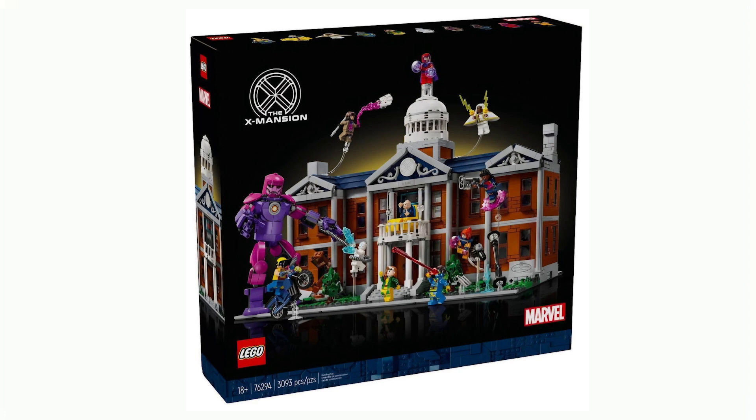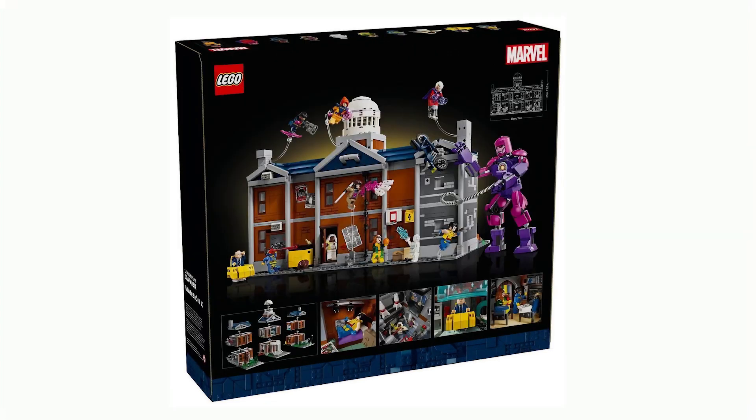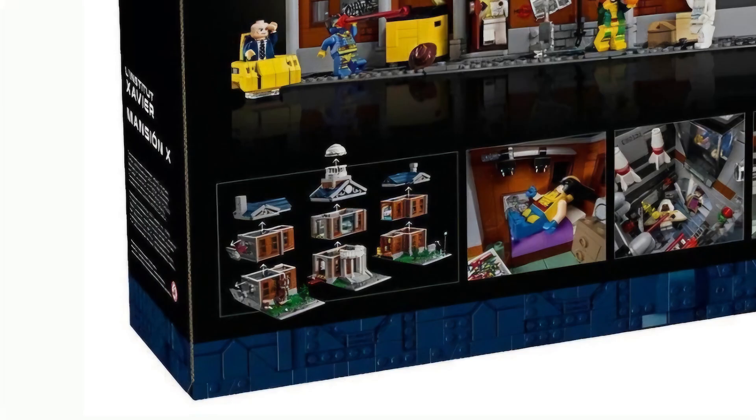Just by looking at the box I can tell that this set has had a lot of work put into it and it's turned out stunningly. There are a lot of minifigures, which we'll touch on later. Here is the back view — even just the back of the mansion looks pretty cool. We can also see on the box how this set comes apart, so it looks like it's modular. All the parts inside can be accessed by taking different levels of the building off, and there are quite a few rooms included, though the back images don't give too much detail.